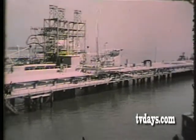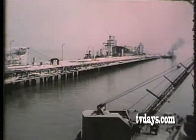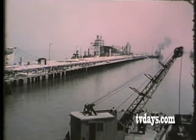Some 50 tankers a month, delivering between them upwards of 6 million tons of crude oil a year, tie up here to discharge their cargoes.